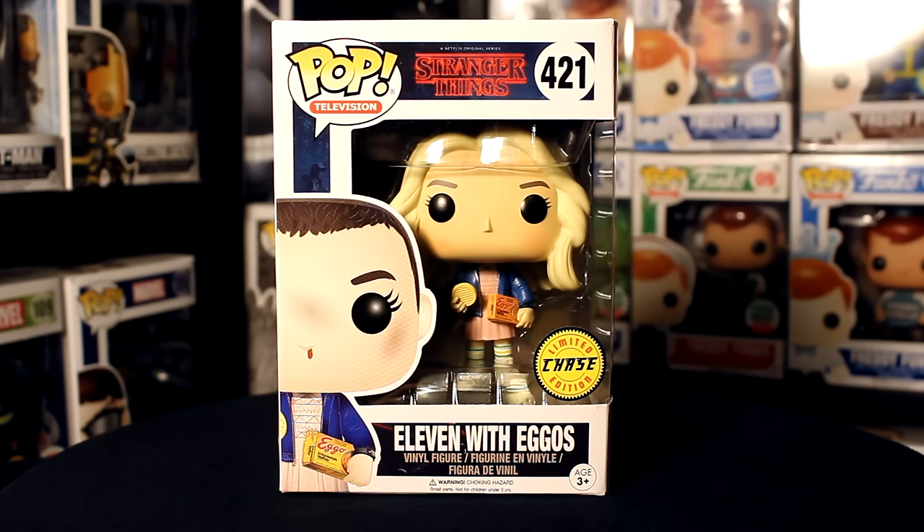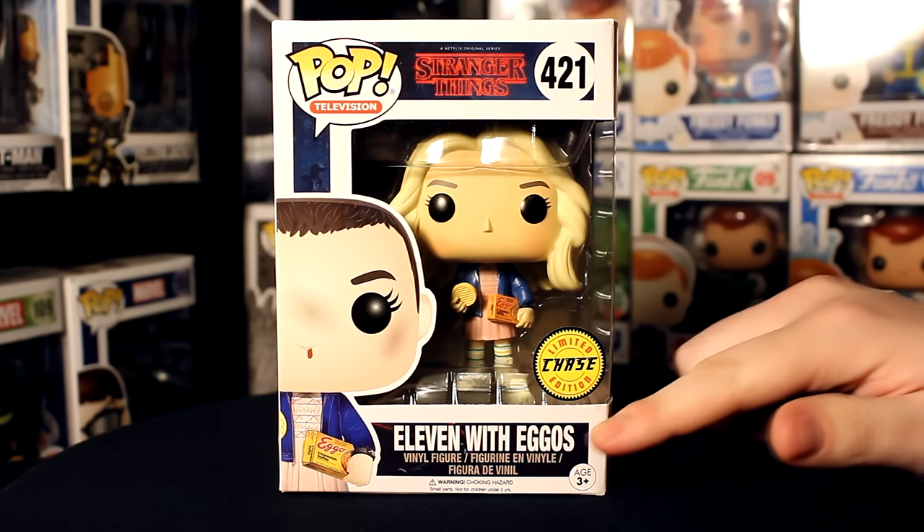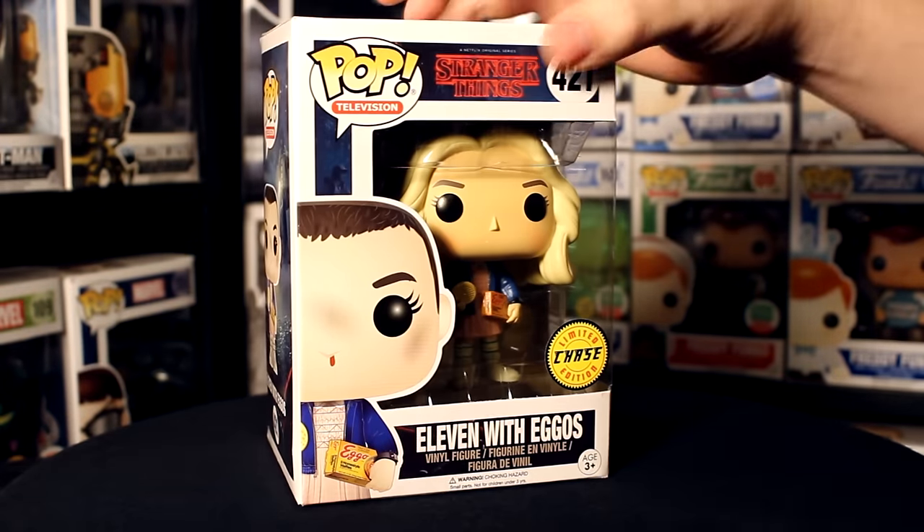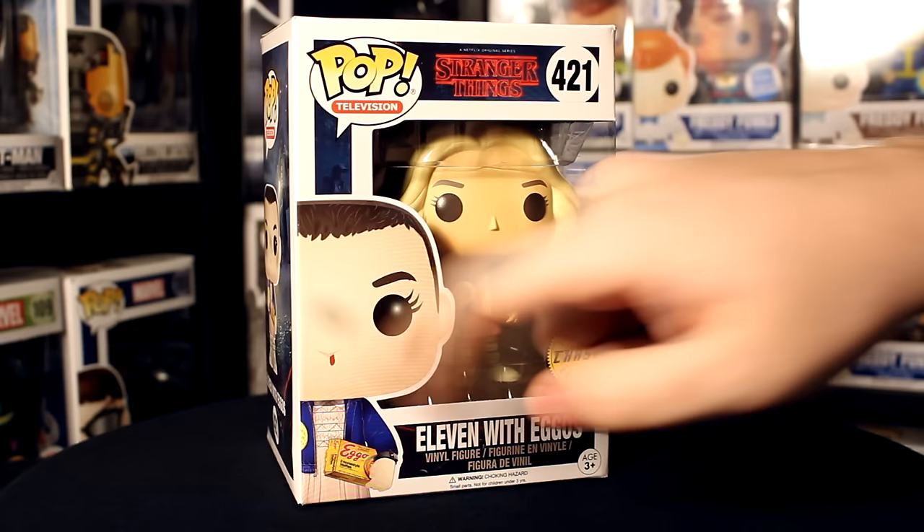Hey, what's up guys! I'm Sonia and I'm Justin, and we're the Funko Fiends. Today we are taking a look at the Chase Eleven with Eggos from Stranger Things — this is the one with the wig, so the difference is she doesn't have just her shaved hair.